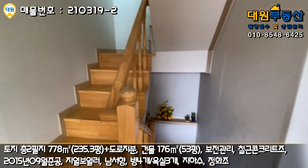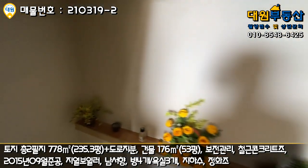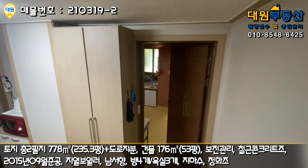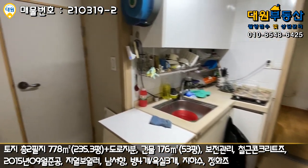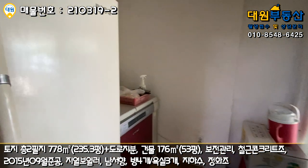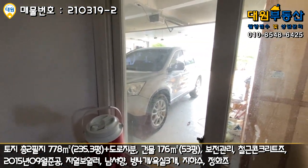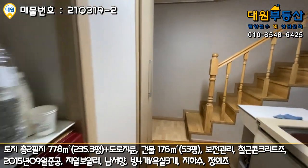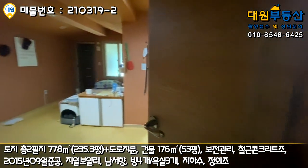그러면 주차 박스 있었던 부분 찜질방 한번 보시러 가볼게요. 계단을 내려가면 지하처럼 느껴지는데 외관상 지하는 아닙니다. 좌측에 주방 공간이 또 있고요. 계단 밑 창고가 있고, 이쪽에 냉장고 있고 다용도실 같은 공간도 있어요. 바로 주차장과 연결되는 부분으로 주차하시고 이쪽으로 출입하시게 될 것 같네요. 각종 수납 공간이 굉장히 잘 돼 있고, 이 공간이 사실은 메인이라고 보시면 되세요.